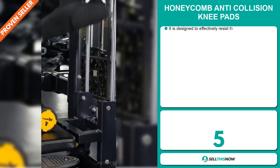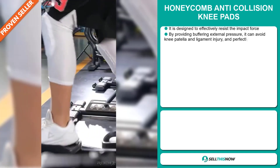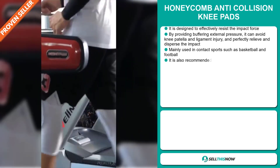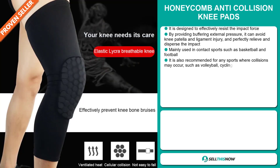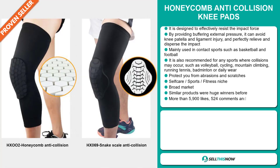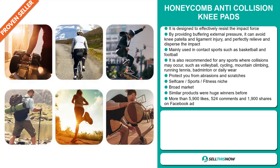Our next product is the Honeycomb Anti-Collision Knee Pads, designed to effectively resist impact force. By providing buffering external pressure, it can avoid knee patella and ligament injury, and perfectly relieve and disperse the impact. Mainly used in contact sports such as basketball and football, it's also recommended for volleyball, cycling, mountain climbing, running, tennis, badminton, or daily wear. It protects you from abrasions and scratches, and falls under the self-care sports fitness niche market. We also think this item has a broad market base, and similar products were huge winners before on the market.